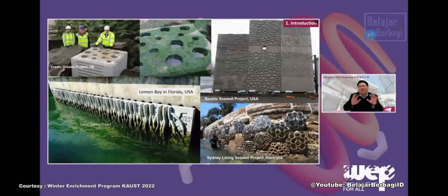Because of this proven technology with scientific evidence, in the last 10 years many different countries have started adopting these new technologies to build their seawalls. For example, projects in the UK using textured blocks, the Seattle Seawall project, a project in Lemon Bay, Florida, and more recently the Living Seawall project in Sydney Harbour, which provides very diverse habitats to encourage more different species to return.